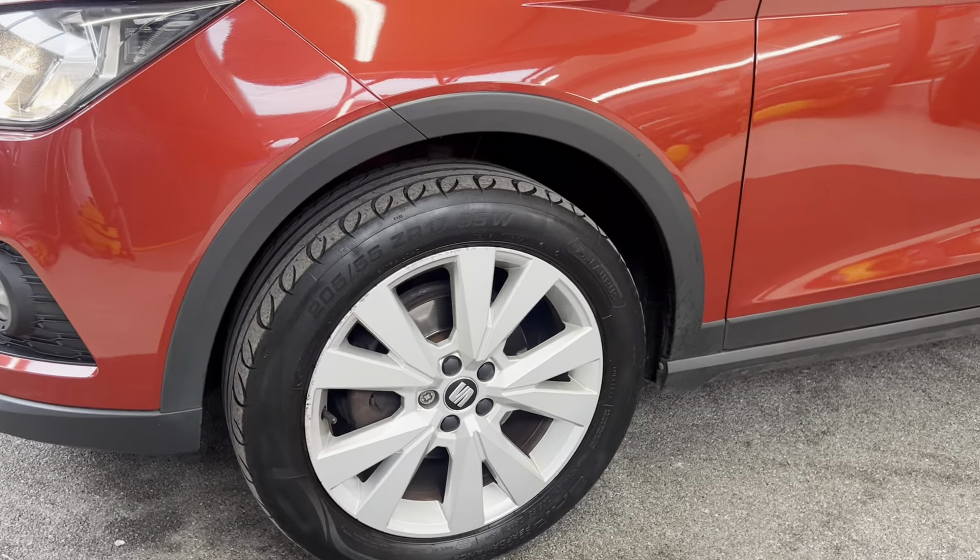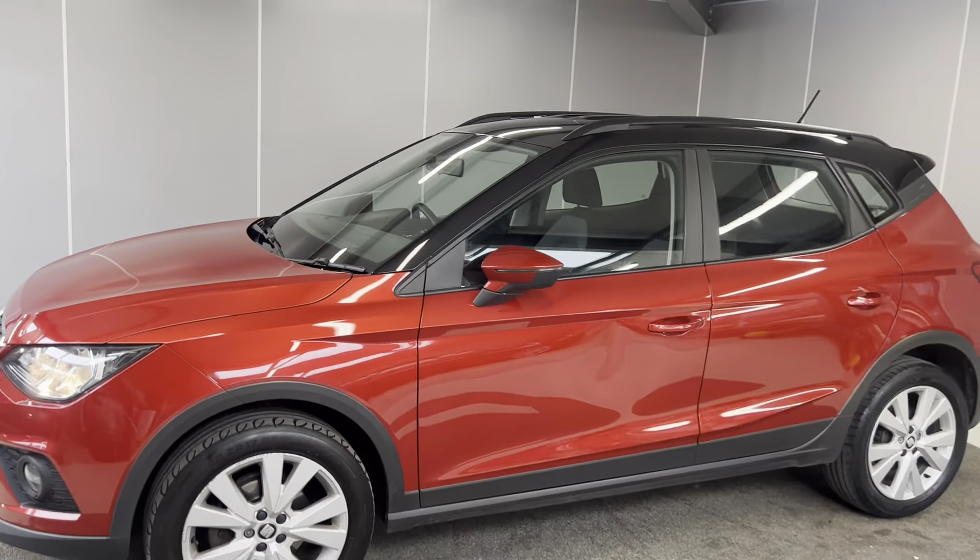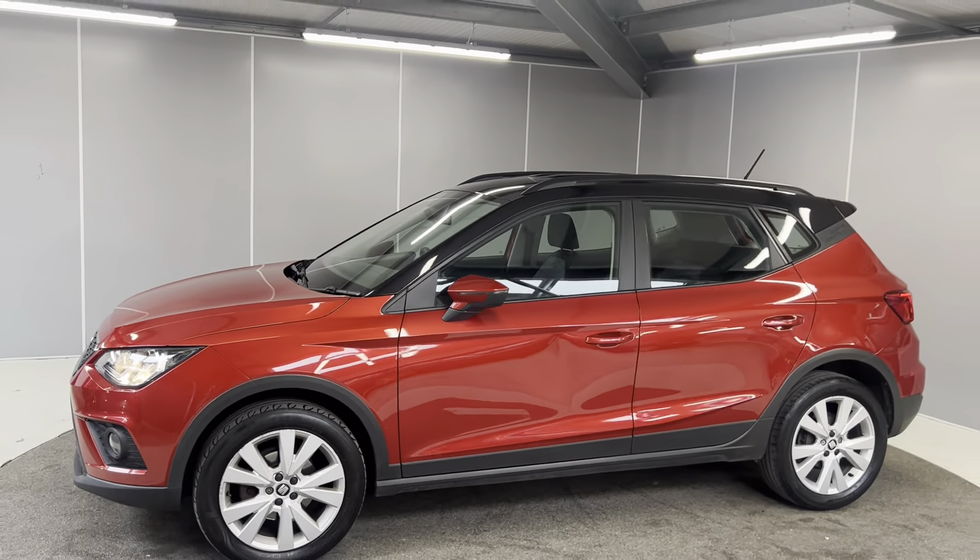You've got your halogen headlights at the front along with front fog lights. You've also got the 17 inch silver alloy wheels, body colour door mirrors and door handles, and the contrasting black roof. You also get the roof rails on this one.